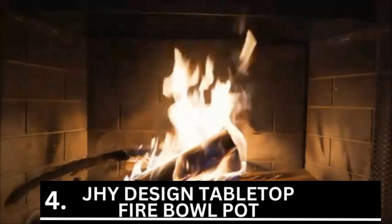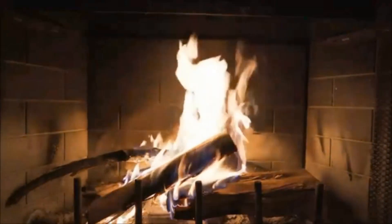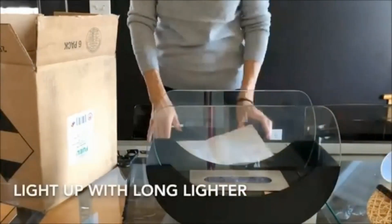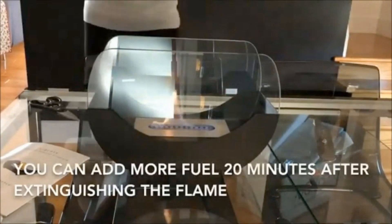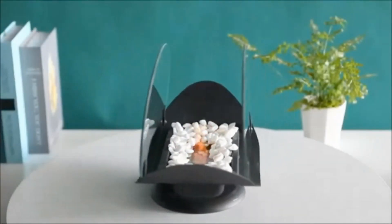Number 4 is the JHY Design Tabletop Fire Bowl Pot. If you don't have the money or the space to install a fireplace in your house or apartment, don't panic — this product is made specifically for you. It is a portable fireplace that burns on liquid fuel and gives your area a highly upscale appearance: the JHY Design Diamond Tabletop Fire Bowl.